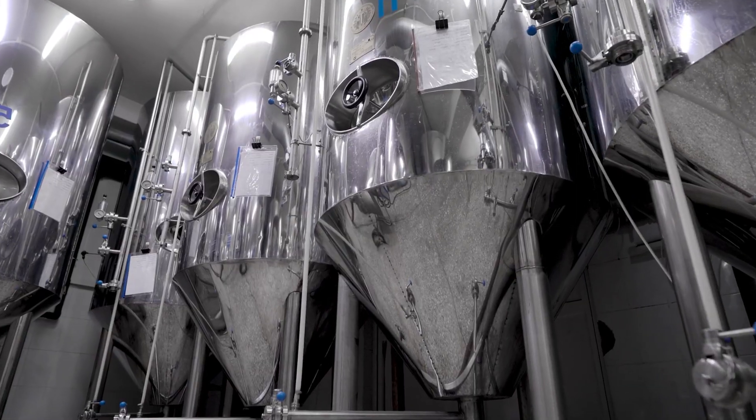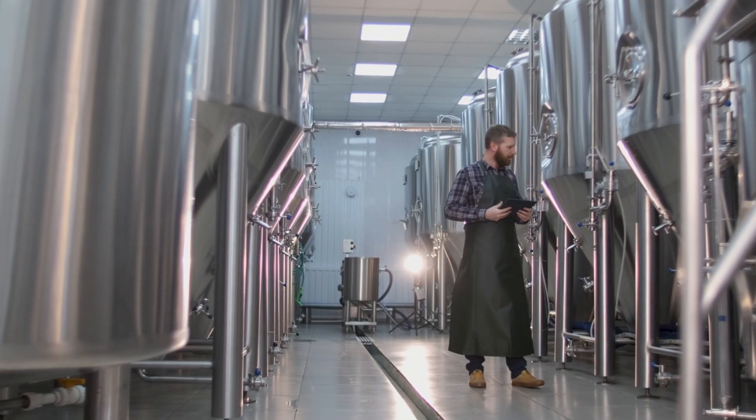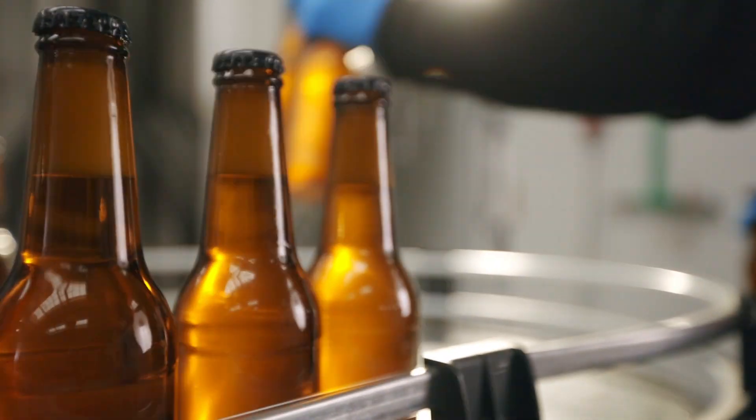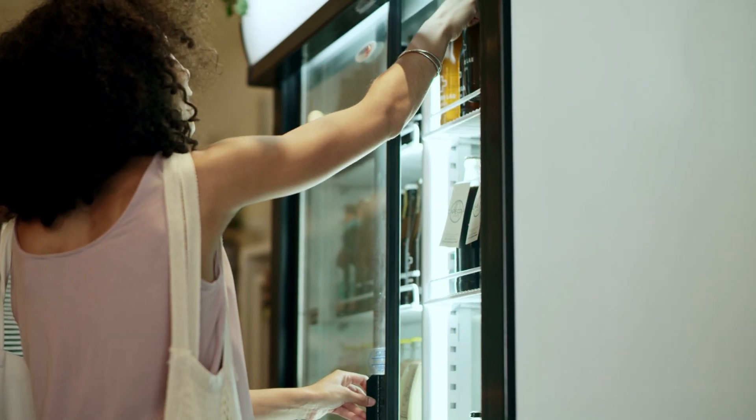Van Arsdell is a global beverage giant providing high-quality products to the brewing industry for over 40 years. They're looking to expand their markets and have recently released a line of non-alcoholic beers. Roddy, a seller for Van Arsdell, is working to get the new line of drinks placed in several major retailers in his territory.